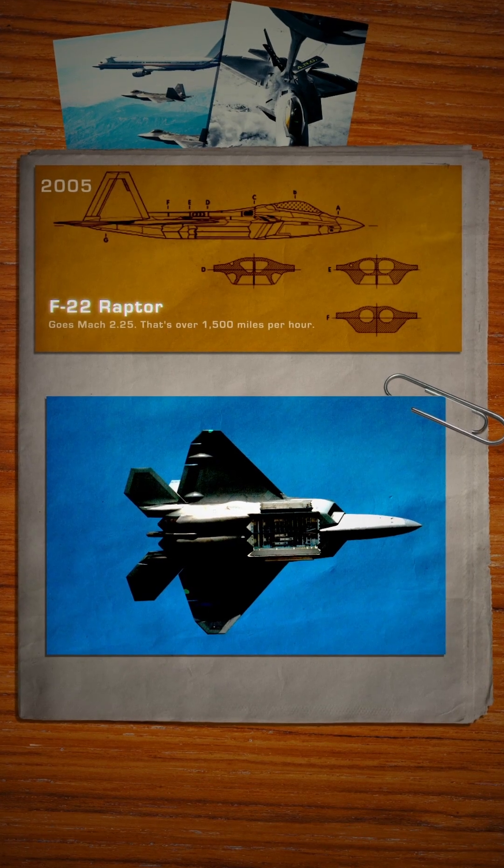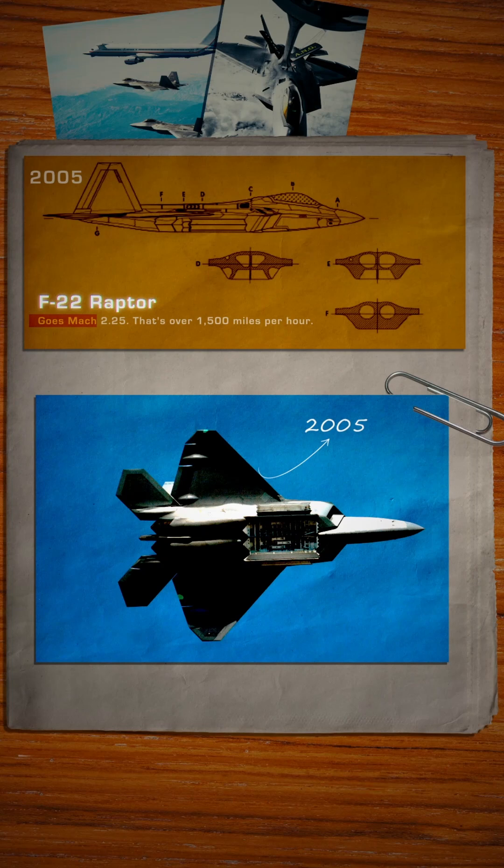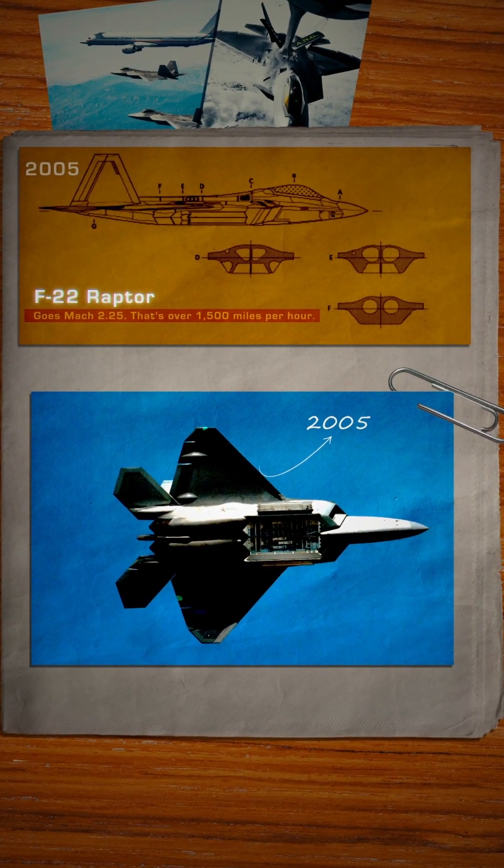And this is an F-22 Raptor, manufactured in 2005. Goes Mach 2.25 — that's over 1,500 miles per hour.